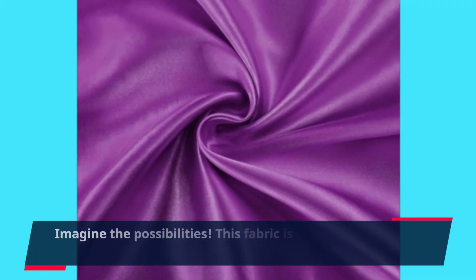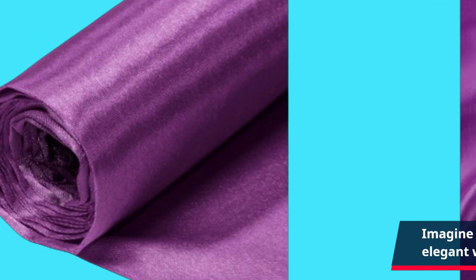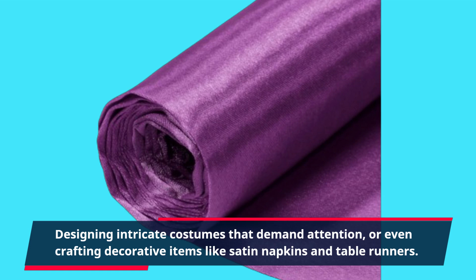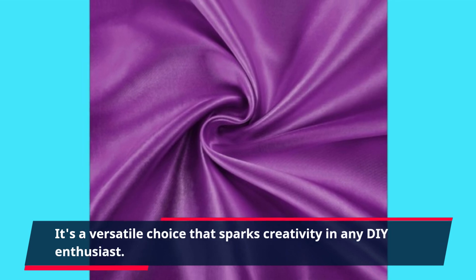Imagine the possibilities! This fabric is ideal for crafting elegant wedding gowns, designing intricate costumes that demand attention, or even crafting decorative items like satin napkins and table runners. It's a versatile choice that sparks creativity in any DIY enthusiast.